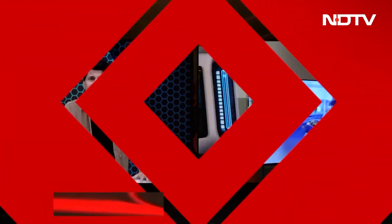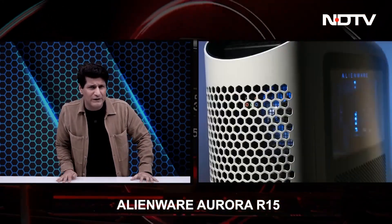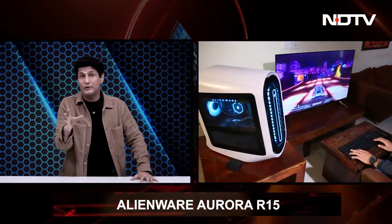We'll talk about Dell's Alienware, a brand new powerful gaming desktop with improved cooling, zero to minimum lag — we love this one.